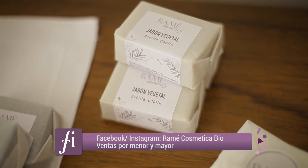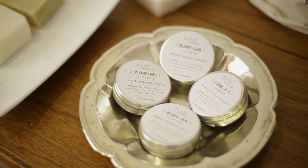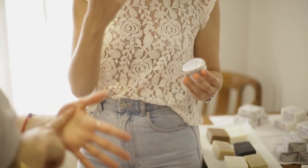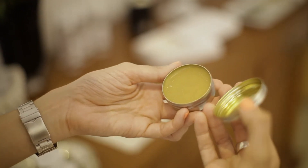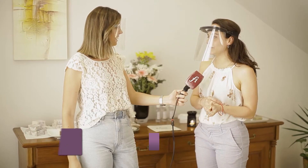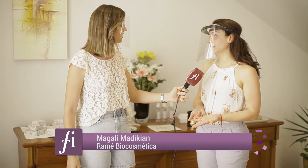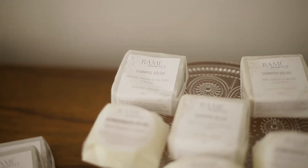Tenemos cinco tipos de jabones para diferentes afecciones de la piel o diferentes usos. También tenemos un bálsamo labial de lavanda que tiene un aroma exquisito — ya lo probaste — espectacular. No solamente tiene un aroma riquísimo sino que además tiene como un brillito y es muy suave.